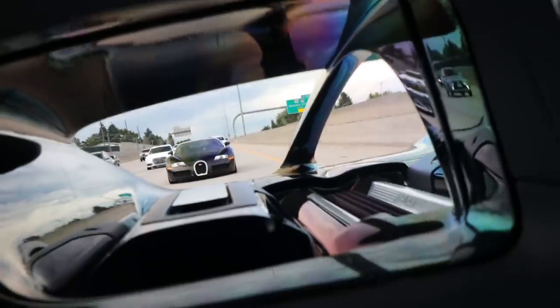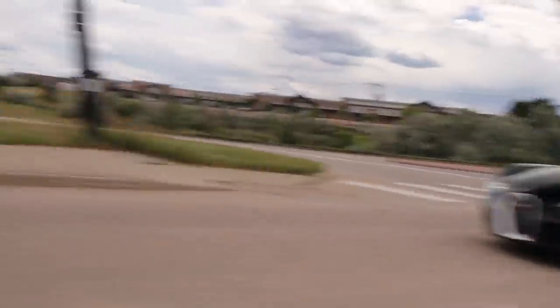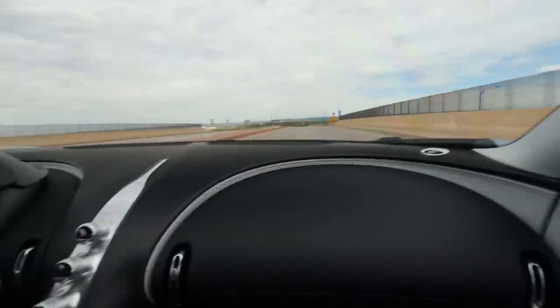I love how the window automatically rolls up when we go full sun — that is so cool, I've never been in any car that does that. That is the most beautiful view we have ever seen on the channel, bar none. That was the greatest turbo sound I have ever heard in my entire life.